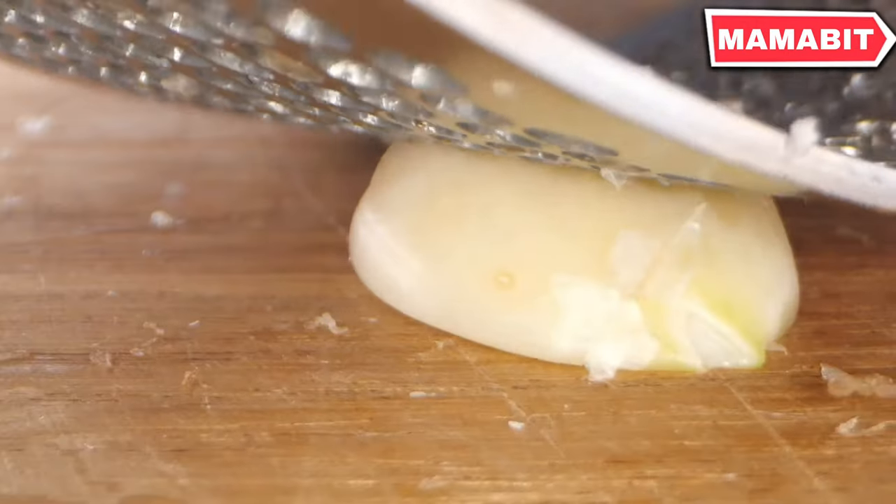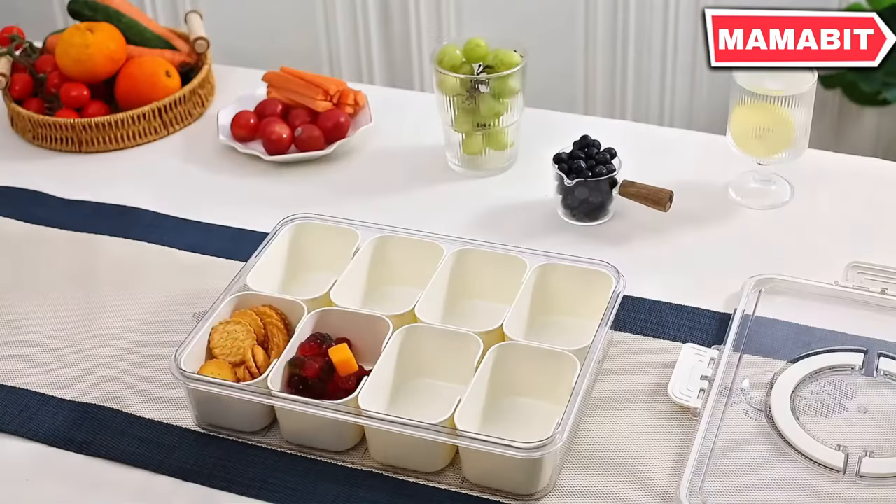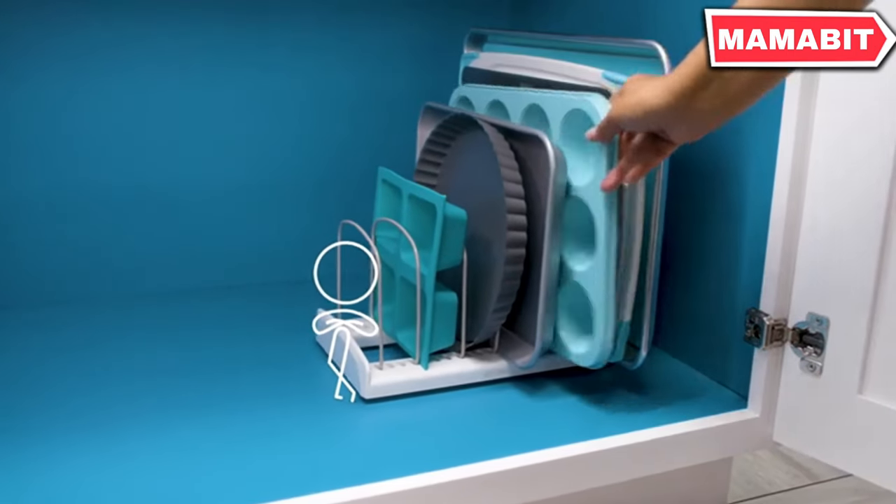Welcome to Mamavit. We're here to bring you the best tips, tricks, and finds for your home. In this video, we will show you 17 home gadgets on Amazon. Let's get started.